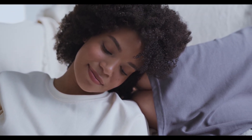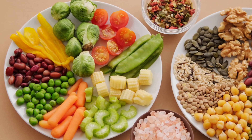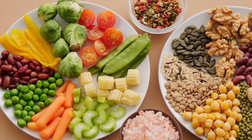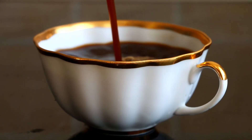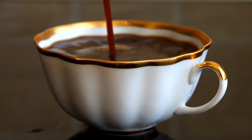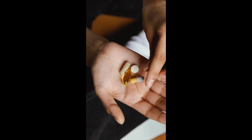Anemia is diagnosed through a simple blood test. If you're pregnant, your doctor will usually check your hemoglobin levels during pregnancy. Treatment often includes iron and folate supplements, iron-rich foods like red meat, spinach, beans, and dates, and vitamin C which helps absorb iron better.